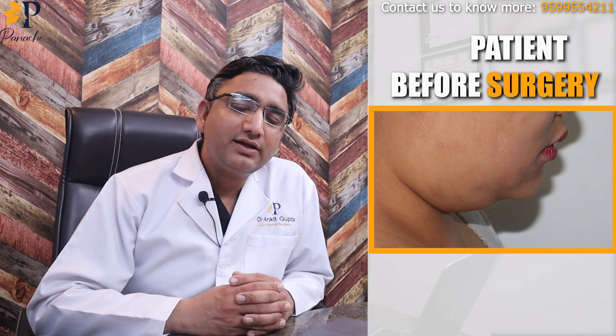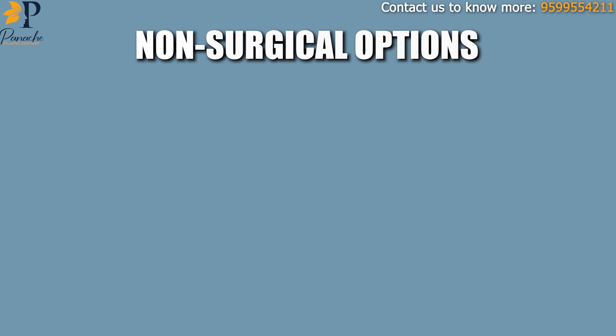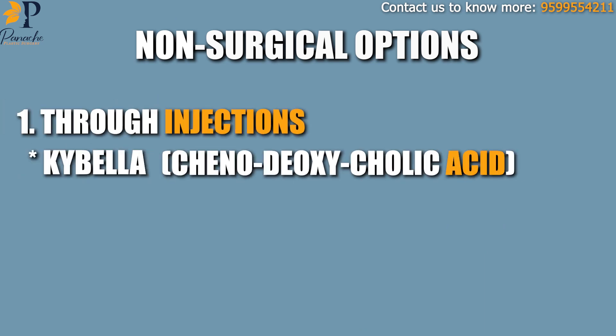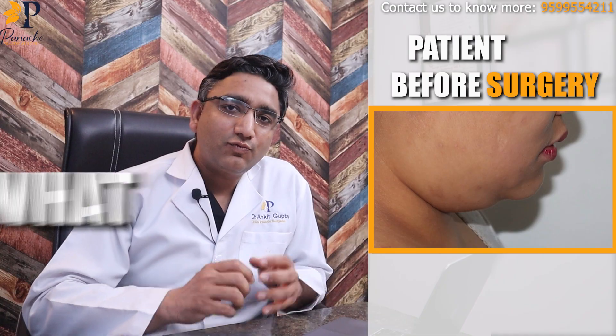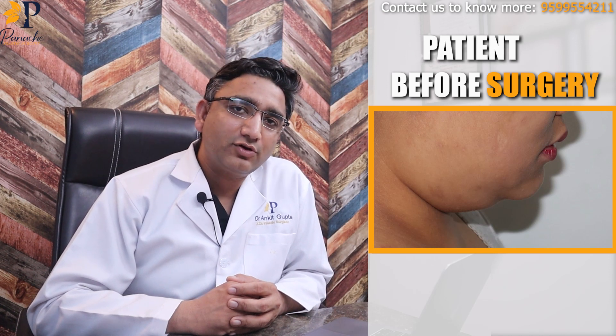The various options one has are either surgical or non-surgical. The non-surgical options include injections such as Kybella — that is chenodeoxycholic acid — or non-surgical equipment like cryotherapy or other modalities. I've made a separate video on which procedure you should go with, and you can watch it.